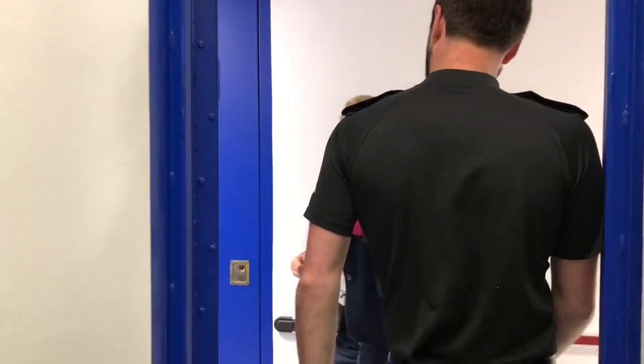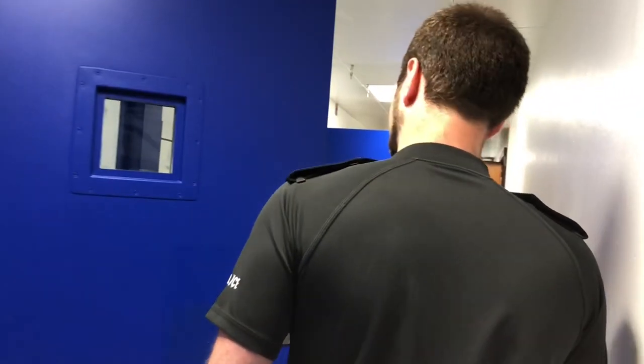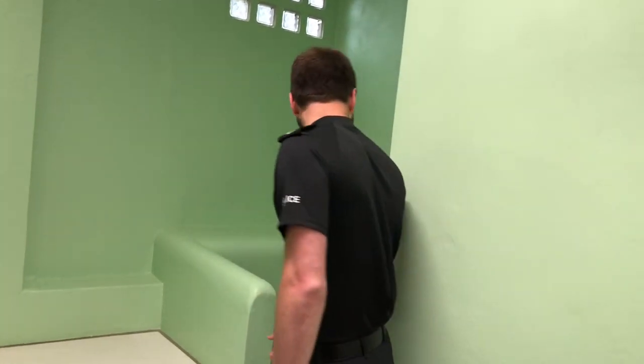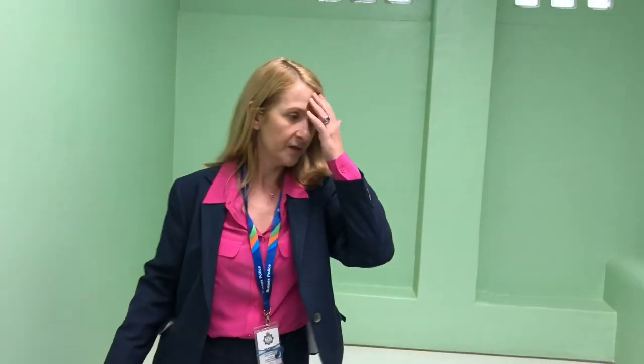Coming this way — this is the fire escape exit. Another cell here has a slightly different layout but the same features: toilet and intercom. No blue line in this one. The colour of the paint is really important too — this is much less provocative than white, and if somebody is having mental health issues it's much more calming. It's seen as really good practice.